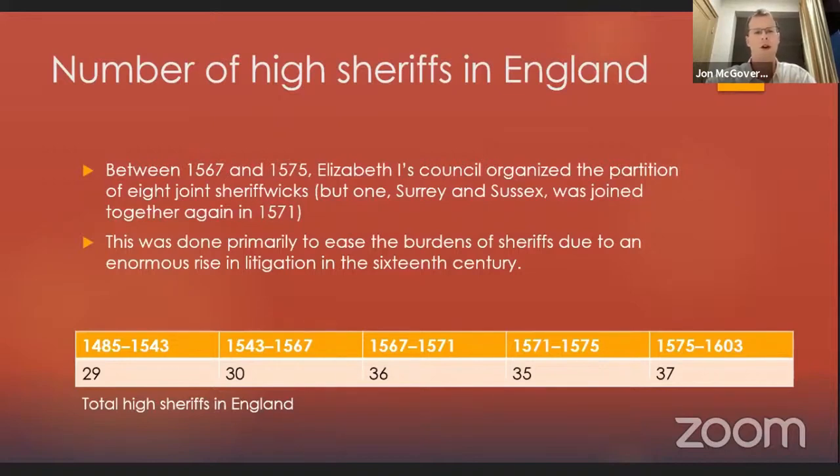Why were these partitioned? The most important reason was the great rise in litigation at Westminster and also in borough courts and local courts in the 16th century. It's been widely charted — we've known for a long time that litigation rose in the 16th century, as described in the book Pettifoggers and Vipers of the Commonwealth. This was the main reason why a sheriff of two counties simply didn't have enough time to execute all of the legal writs he needed to do if there were more lawsuits nationwide.